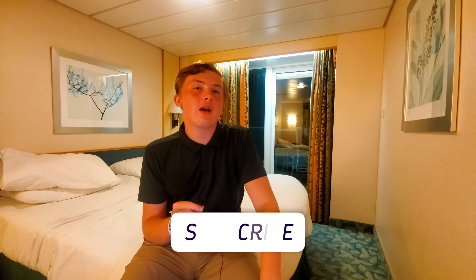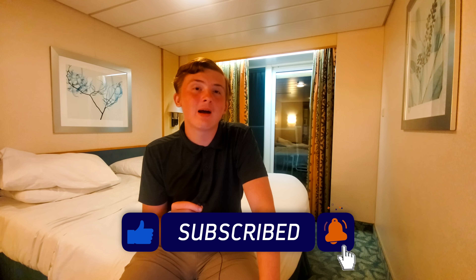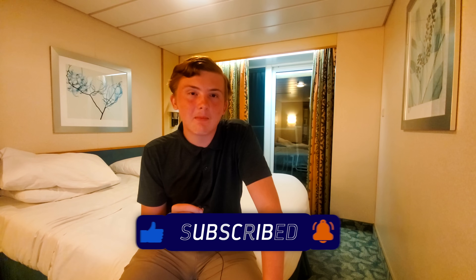Thanks for watching the video. If you are new to the channel, please consider hitting the like button and subscribing and clicking the bell so you can hear about new videos when they come out. I've been your host Tyler, and you are watching The Tyler Show. Have a good evening, everyone.